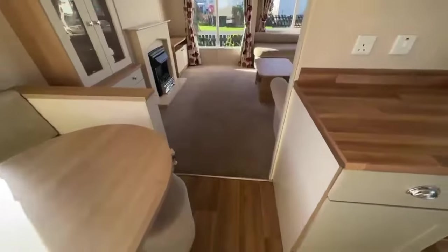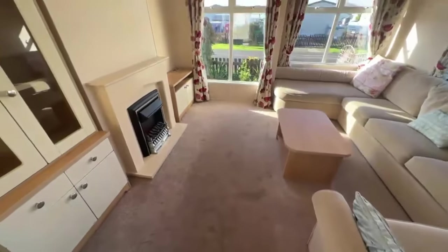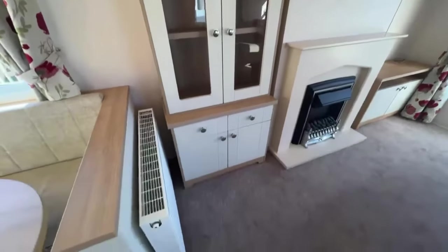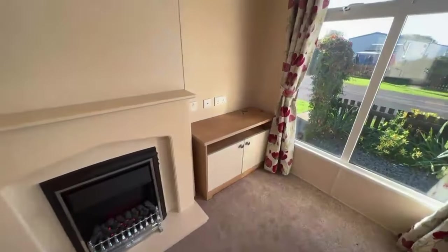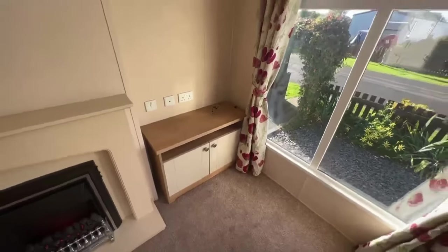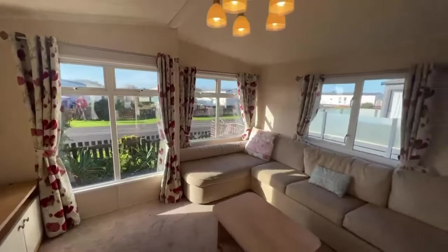Moving through to the living space — as always it goes from lino to carpet. Just to the left there's another display cabinet with drawers below and a large radiator. There's a fireplace here with a shelf above. Here's where your TV would be situated — plug sockets and TV ports. Of course, large windows looking outwards letting in all the natural light.